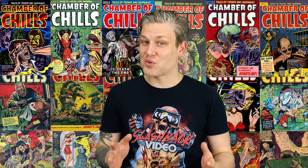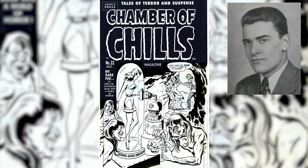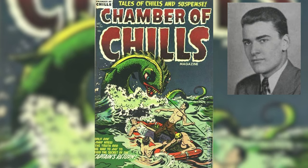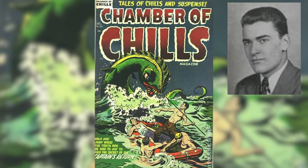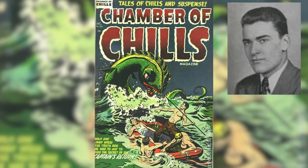That comic ended up going only for two issues before it was canceled. There are many creators who had a part in the art and the stories of Chamber of Chills. I really want to highlight maybe four of them who really did a lot of the heavy lifting. First off, Al Avison. He did not so much interior stuff, but he did do a lot of the covers, and actually his last published known comic book contribution in all of comics was actually number 26, the last issue of Chamber of Chills.